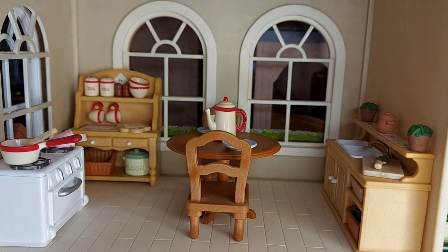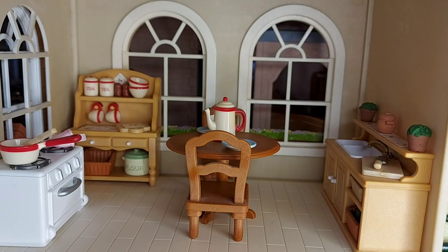Hello! Today I'm going to be reviewing the Cottage Kitchen set.